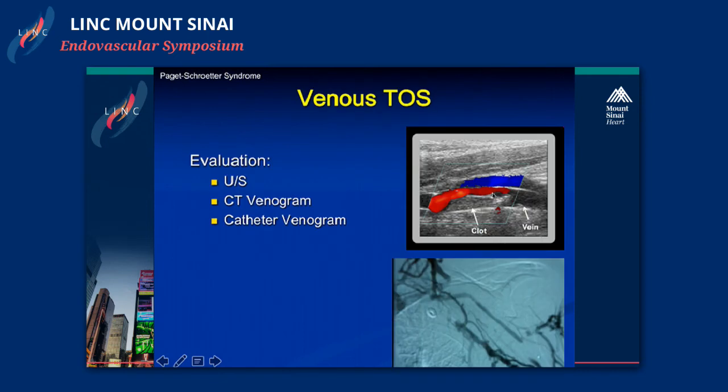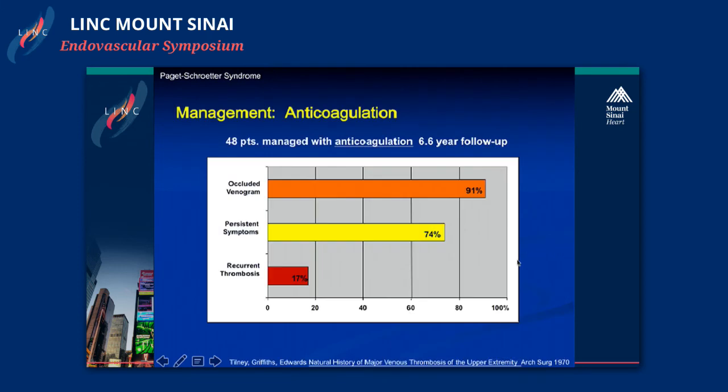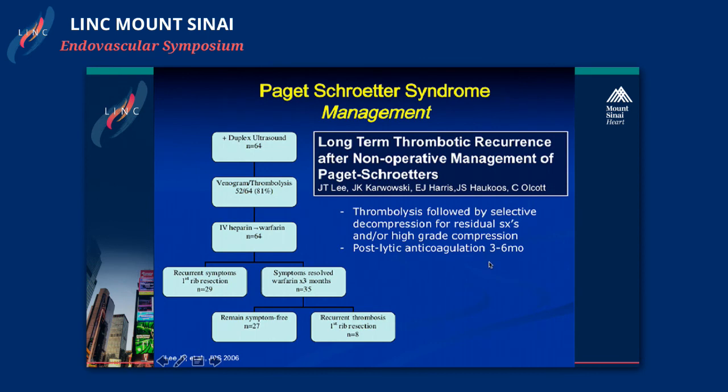We use Doppler examination or ultrasound for diagnosis, done right in our vascular lab. Once we diagnose an upper extremity DVT, we proceed right to the cath lab to start thrombolysis. A study from the 70s of 48 patients managed with anticoagulation alone with long-term follow-up out to six years showed that 90% of these patients had an occluded venogram at long-term follow-up, and a good percentage had congestive symptoms as well—demonstrating why we're aggressive about thrombolysis and decompression.